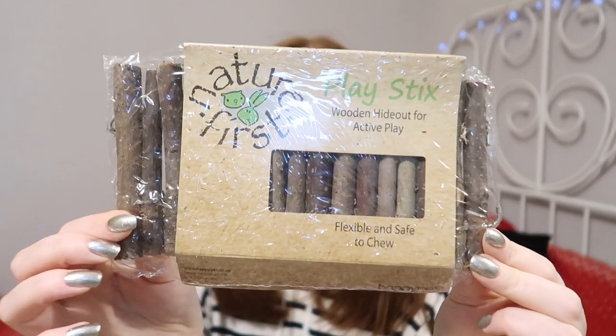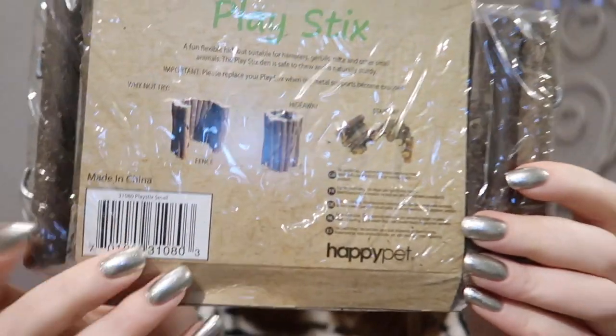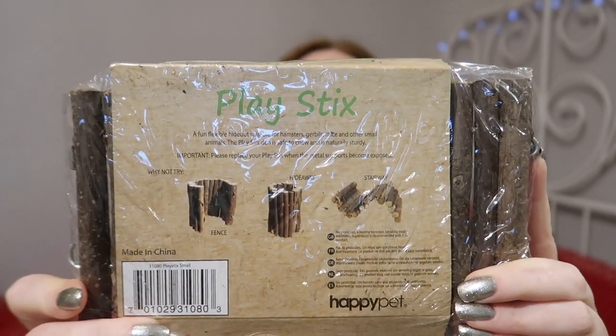So there are riddles on the wrapping. This one says: fold me into different things. I'm guessing that's a bendy bridge — that's got to be a bendy bridge. And it is, it is a bendy bridge! First up we have Nature's First Fly Sticks and a bendy bridge. It does have some suggestions on the back for what you could bend it into. You can never have enough bendy bridges if you have a hamster.